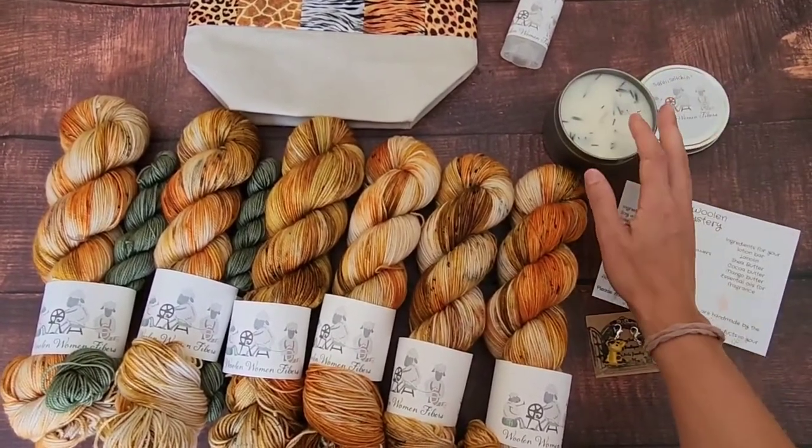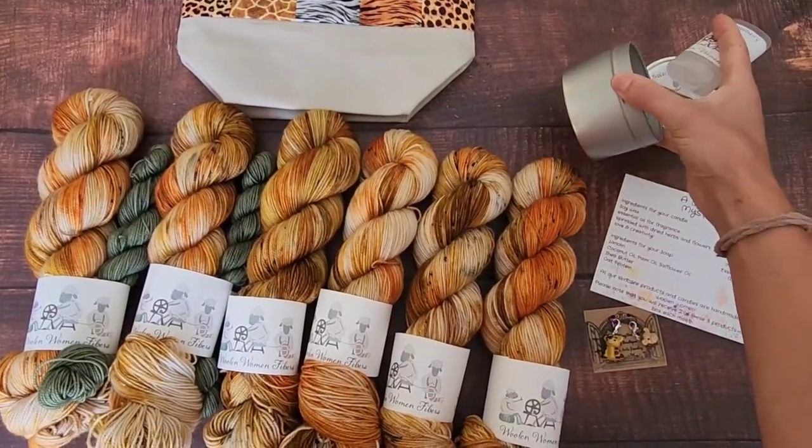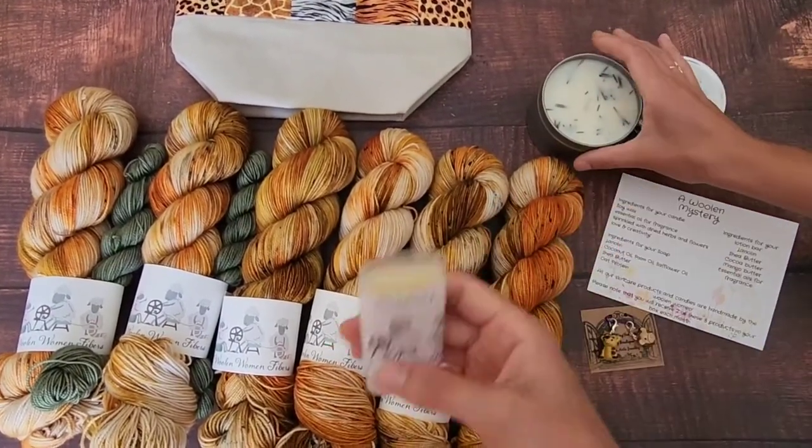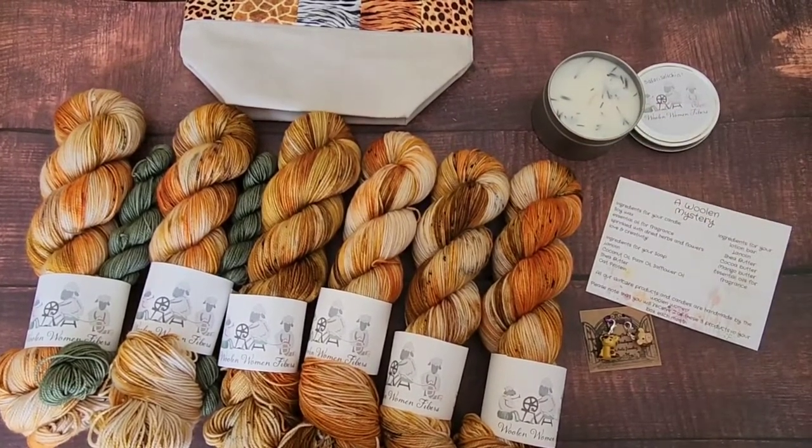We usually decorate them really nicely and they burn for quite a while. This is an 8-ounce candle. For those of you who have seen some of my videos, oftentimes I'll use these to burn to do the wax seals.